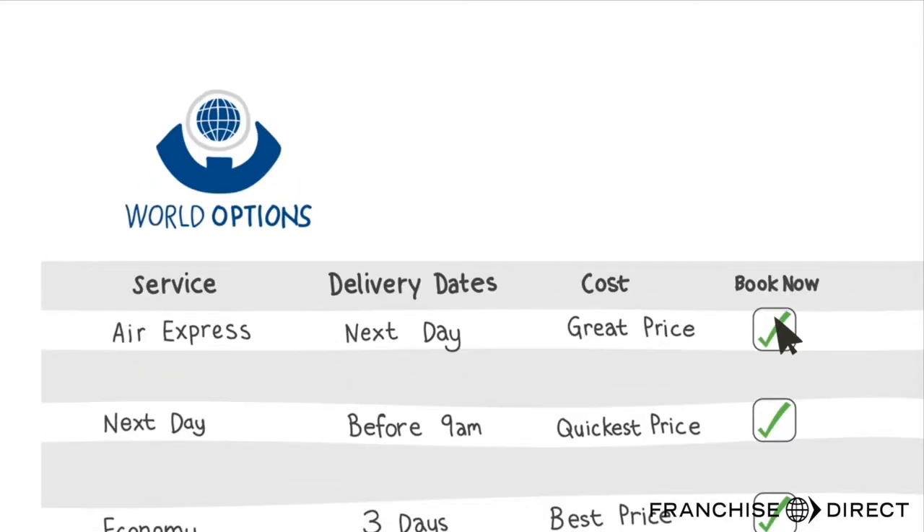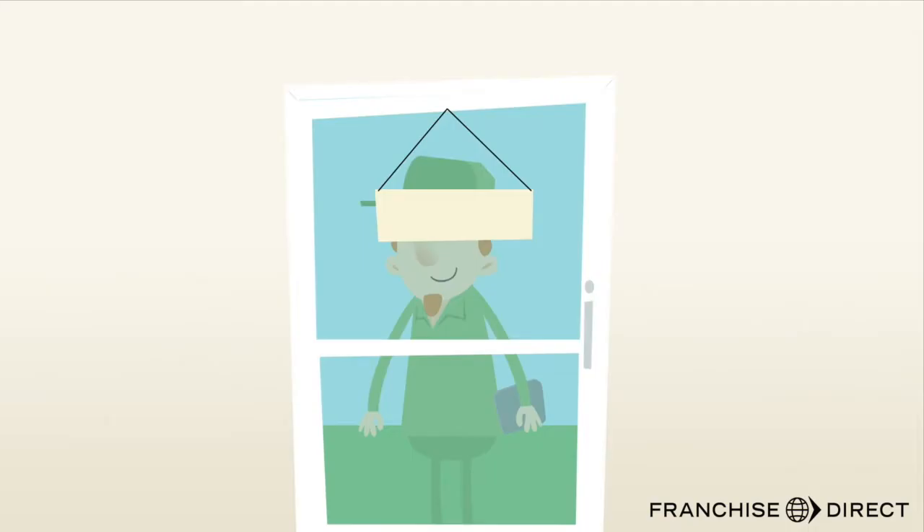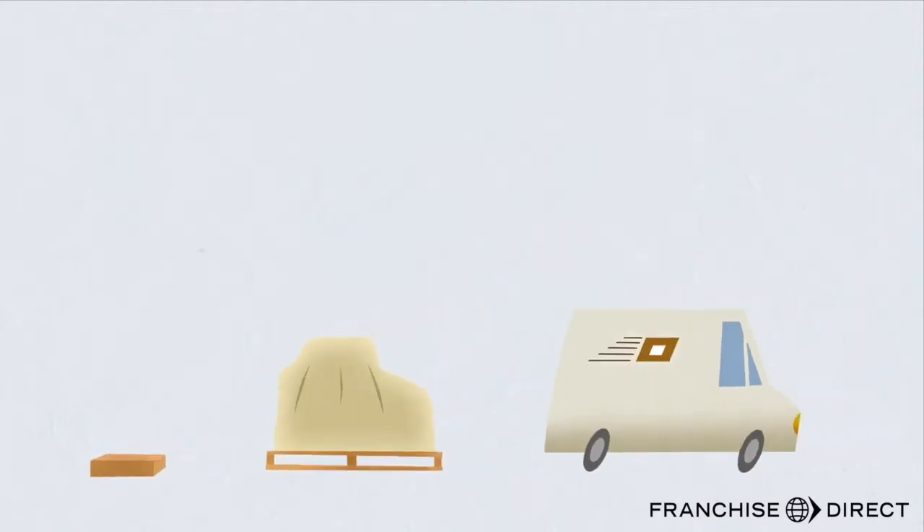You make your choice and your booking is sent. All you do is print, attach your label and your driver will arrive. We have it all covered for you — parcels, pallets and other larger shipments by Air or Sea.